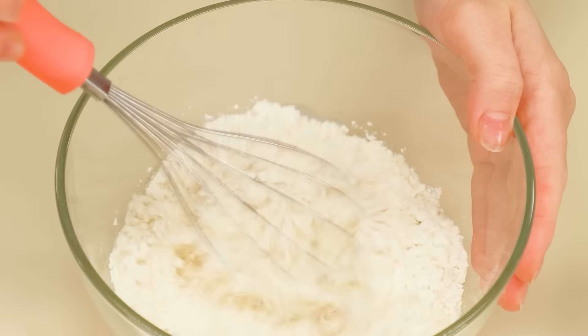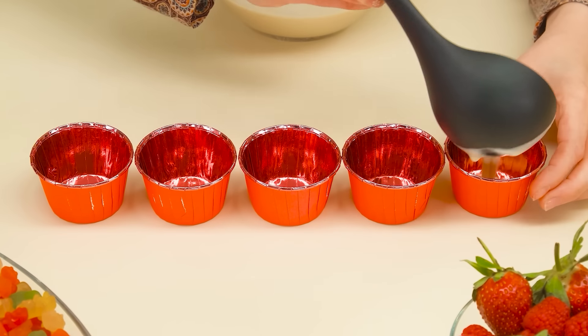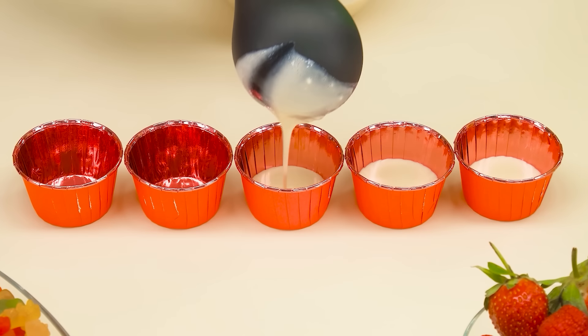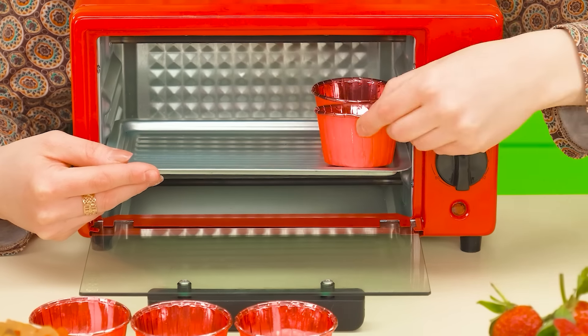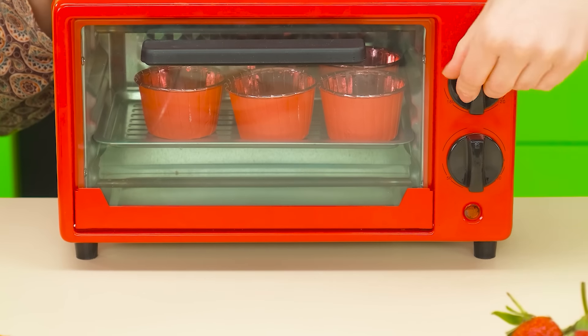It's time to whisk — beat the dough properly. And of course, we're not without cupcake molds. How beautiful they are. Carefully pour the dough into the molds, like this. It remains only to put the cupcakes in the oven. Great job, grandma.